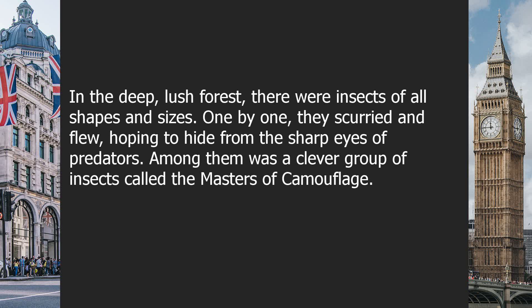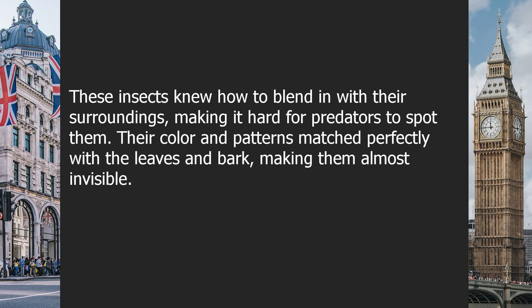In the deep, lush forest, there were insects of all shapes and sizes. One by one, they scurried and flew, hoping to hide from the sharp eyes of predators. Among them was a clever group of insects called the Masters of Camouflage. These insects knew how to blend in with their surroundings, making it hard for predators to spot them. Their color and patterns matched perfectly with the leaves and bark, making them almost invisible.